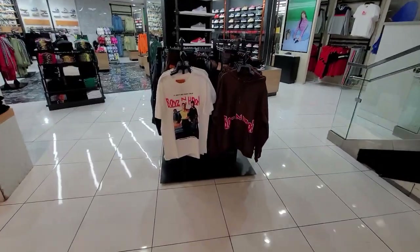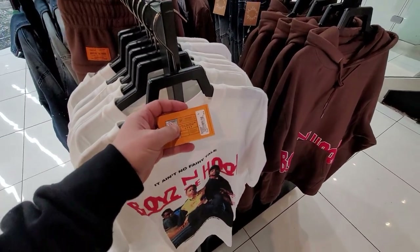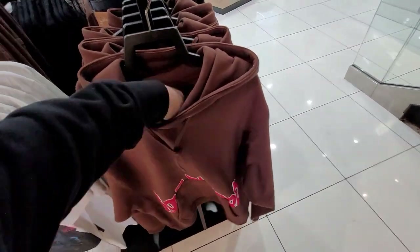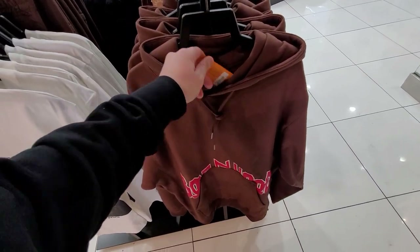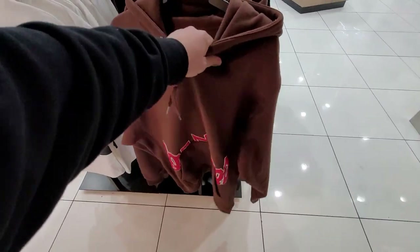Got their Boys in the Hood merch right here. I don't think it's on sale — $30 for the t-shirt. It's really good quality, to be really honest. Got this hoodie going for $55. If you're a fan of Boys in the Hood, the material is actually really really good on this one.